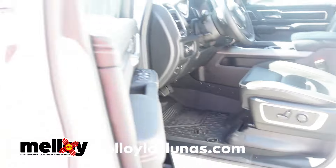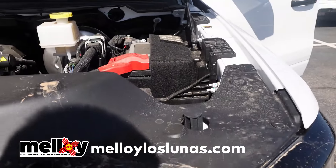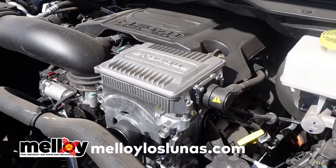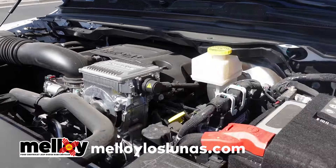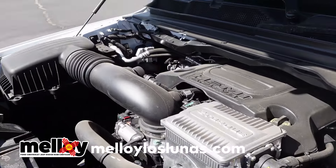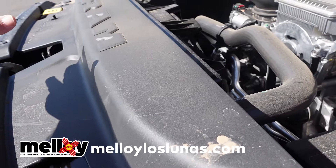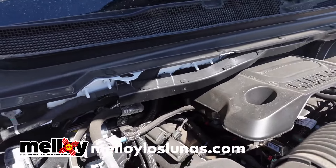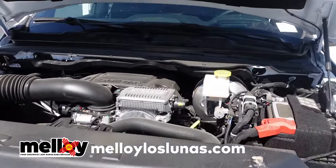The Ram's engine bay: the Hemi 5.7-liter e-torque, which is a mild hybrid. The e-torque module provides better fuel economy and more starting torque by pulling off the battery. You can see the battery up top, along with washer fluid, coolant, and engine oil. It's got a Hemi — there it is.